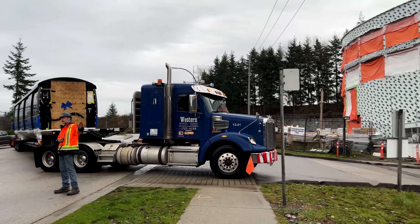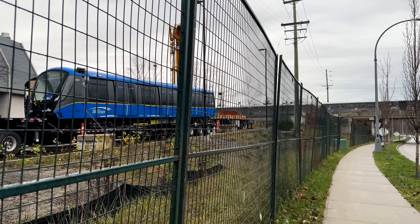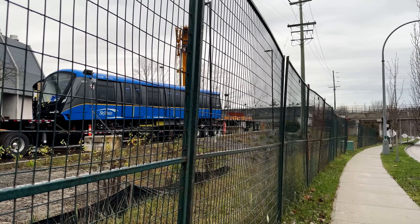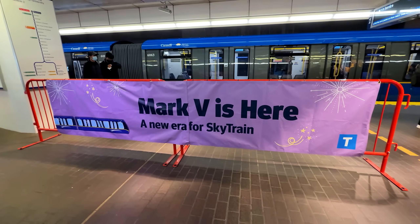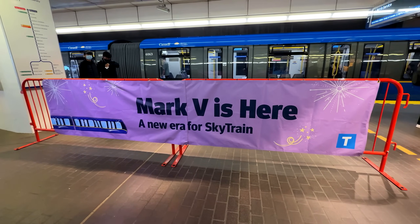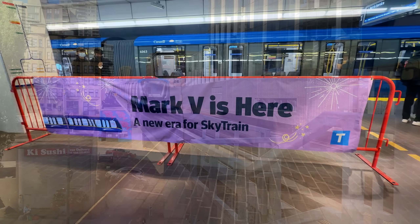Ever since they first arrived on a cold, rainy late December morning in 2023, the Mark Vs have been building up anticipation for the next generation of SkyTrain cars. Fast forward two years and 2,000-plus kilometers of testing, the transit scene in Vancouver can say for a fact that the future is now.